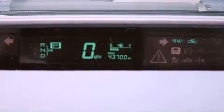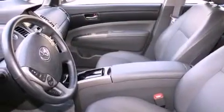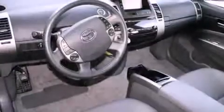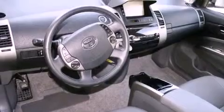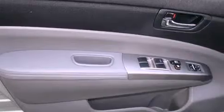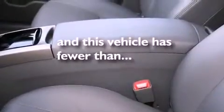Its top features include air conditioning with automatic climate control, a split folding rear seat, a rear window defroster, a CD player, a passenger side vanity mirror, a traction control system, an anti-lock braking system, side impact airbags, a keyless entry system, and this vehicle has fewer than 44,000 miles on the odometer.